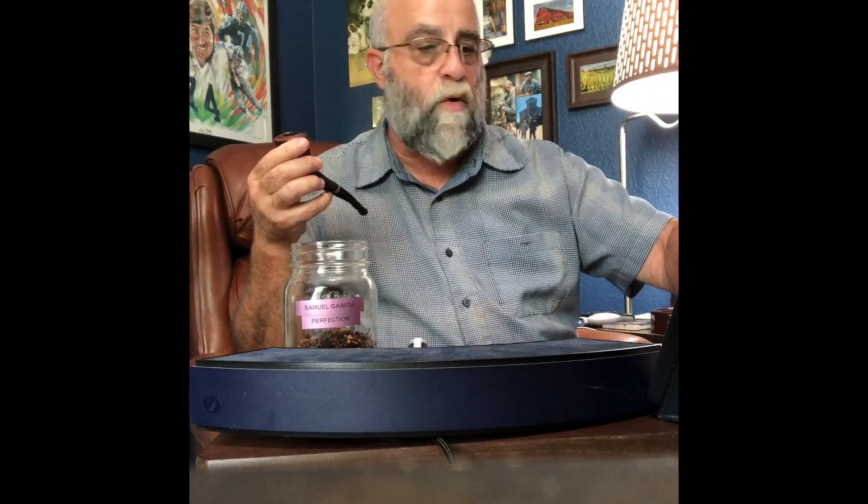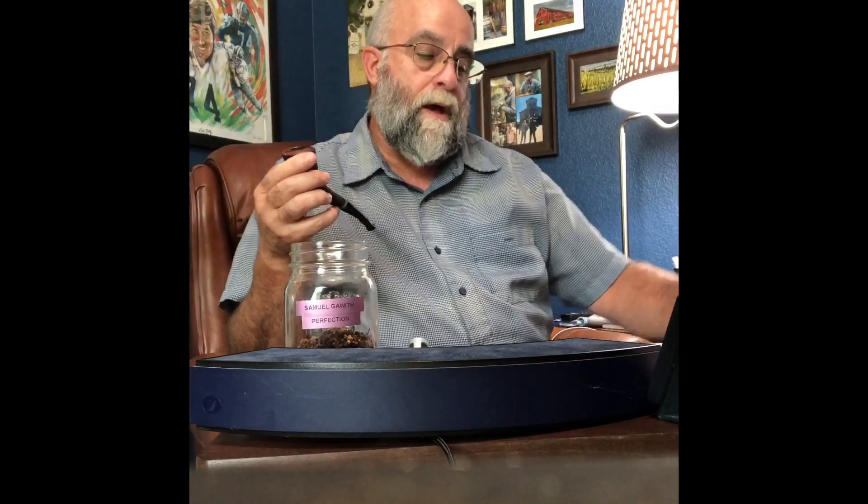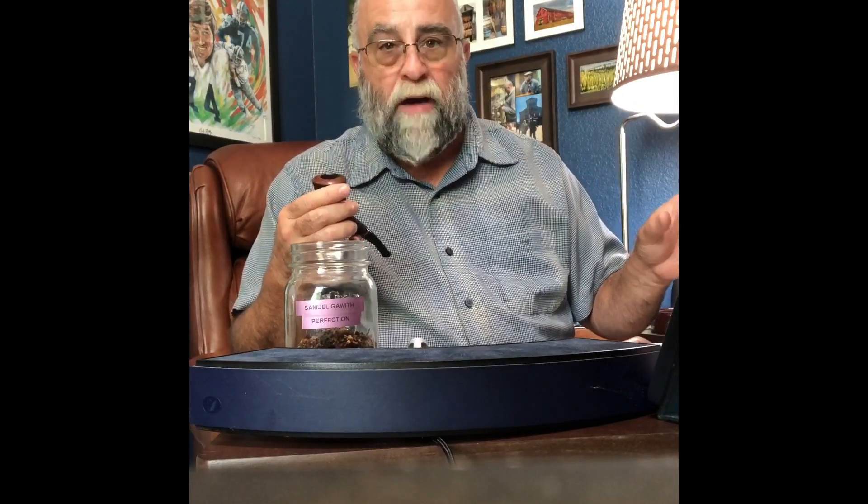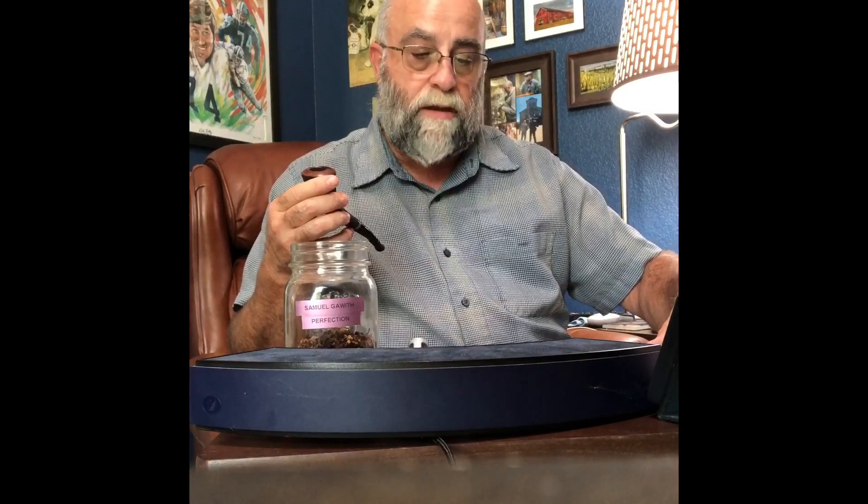You can normally get it anywhere that Samuel Gawith stuff is sold. I got mine at smokingpipes.com, though when I recorded this episode it wasn't available on any website I could find. Since it's not their best seller, when there is a Samuel Gawith drop, this one will hang around for a while — so you don't have to purchase it immediately. The strength is about moderate — not really mild, not really medium. The flavoring is mild and the taste is about a medium.